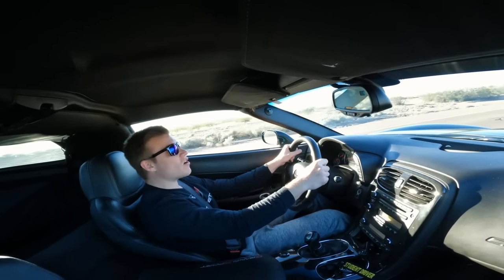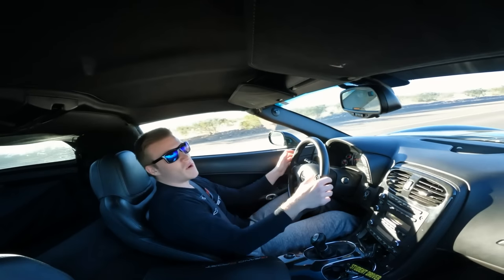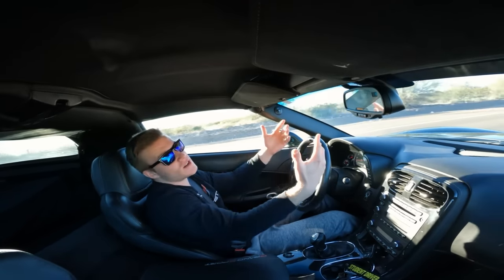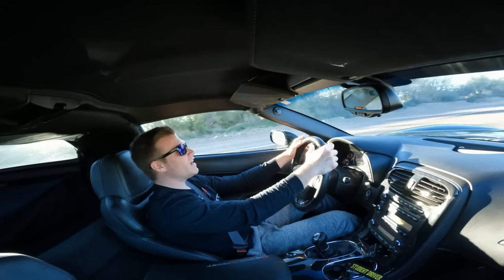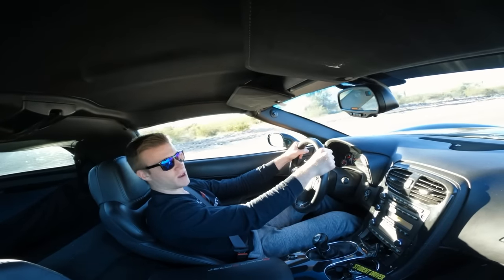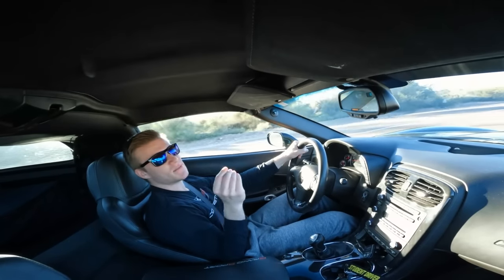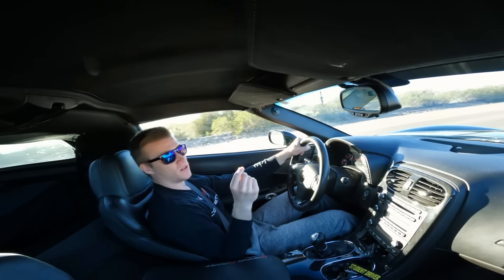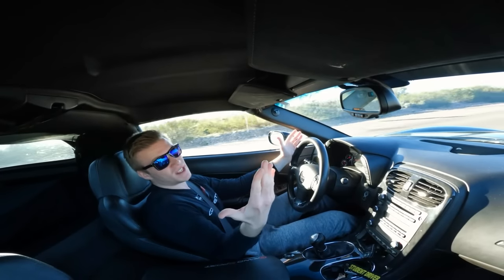Lightweight is good for everything, including the brakes. This car has six-piston Brembo brakes up front and four-piston Brembo brakes in the rear, which makes it insanely capable on the track. And even though it's insanely capable on a track, it's also one hell of a good daily driver — it gets up to 26 miles per gallon highway, which is almost unheard of for a V8 vehicle. But that's all due to its light weight.